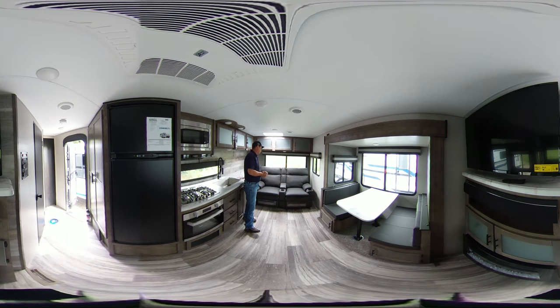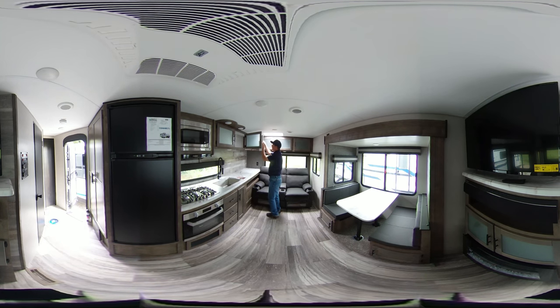this model comes equipped with optional theater seating which will have the power, heat, and massage in your recliners. It has a nice large countertop here with storage up above and in the rear for all your camping needs.